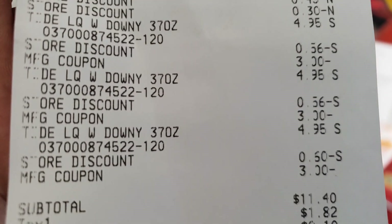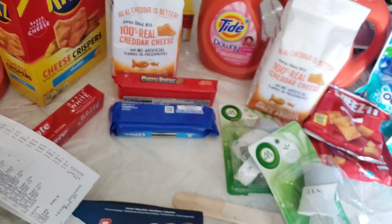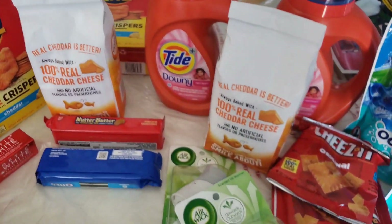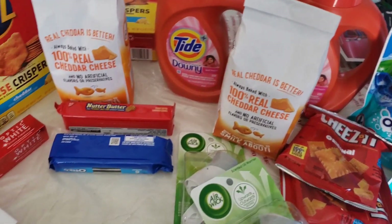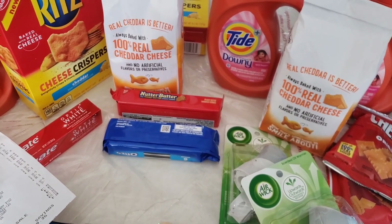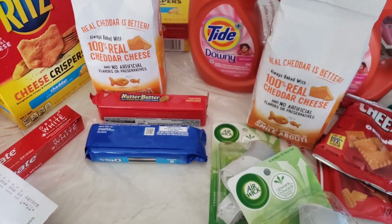My subtotal for all items was $11.40. I saved a total of $29.35. So I still think it was an okay deal — not as cheap as I wanted it to be, but it was still okay. Now I had the cat food up there that would have been six, maybe seven dollars cheaper if that would have gone through, but it didn't work.